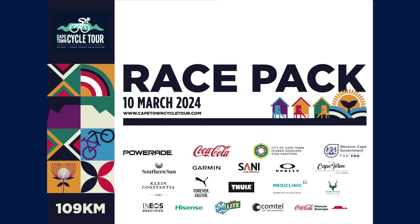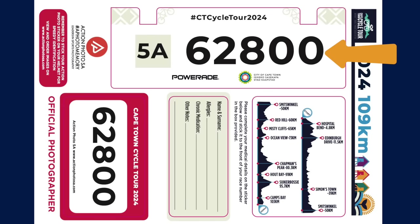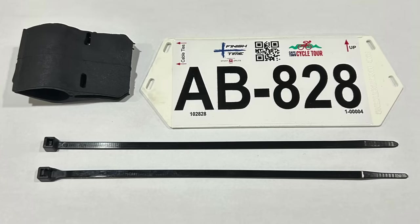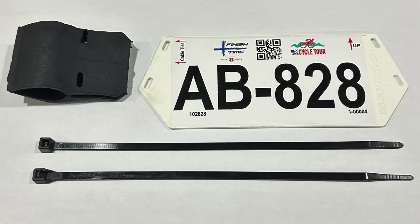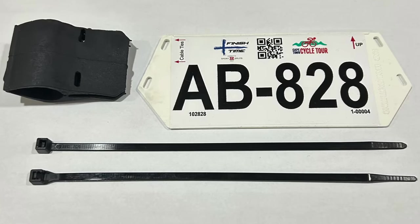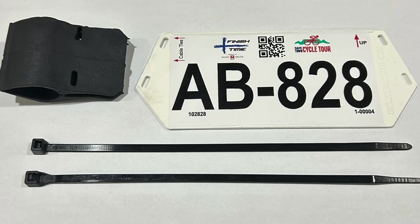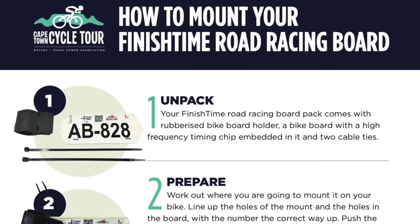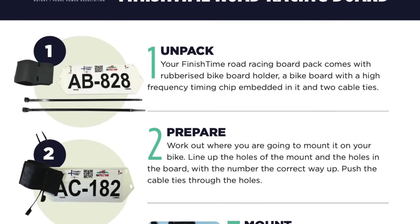In your race pack you will receive the following: your race number, a blank number board, and a sticker sheet. This includes your number board sticker, which gets cable-tied to the front of your handlebars; your emergency sticker, which goes onto your race number; and your action photo race sticker, which goes onto your helmet. Also included is a finish time timing board and rubberized timing board bike holder with cable ties. This year we are introducing a new timing board — no longer the timing chip worn around your ankle or on your shoe or front fork. A detailed description on an A5 piece of paper inside your race pack explains how to attach the timing board to your bike.